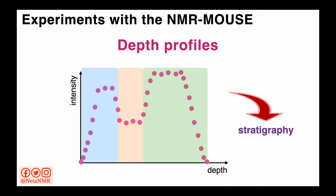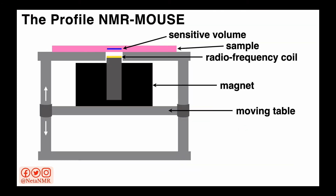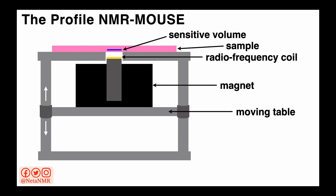But how do we get NMR measurements at different depths? We can place the magnet in a positioning system that allows us to move the sensor with respect to the sample. In the profile NMR mouse, the magnet is placed on a moving table which allows us to move the magnet up or down. The sample is fixed on the top table, and by moving the table down we move the magnet and, at the same time, the sensitive volume deeper into the sample. This way we can acquire experiments at different depths within a sample.